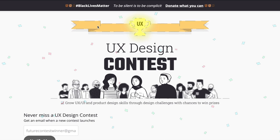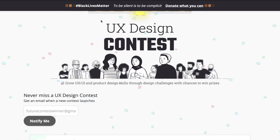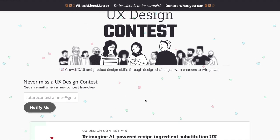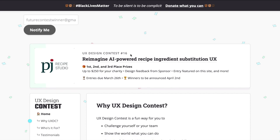Now we all want to donate to certain charities. What if a design contest gave you hundreds of dollars to donate to your favorite charity? UXdesigncontest.com is doing exactly that. The latest contest is 'Re-imagine AI-powered recipe ingredient substitution UX.'